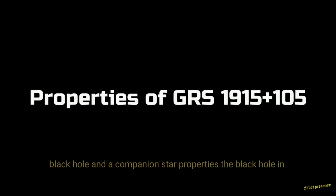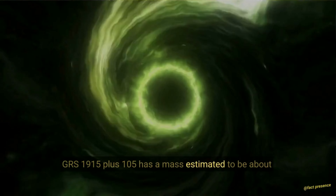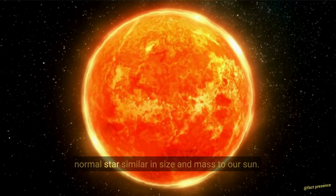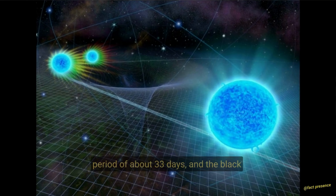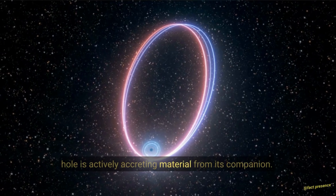Properties. The black hole in GRS 1915+105 has a mass estimated to be about 14 times that of our Sun. The companion star is a normal star, similar in size and mass to our Sun. The two stars orbit each other with a period of about 33 days, and the black hole is actively accreting material from its companion.